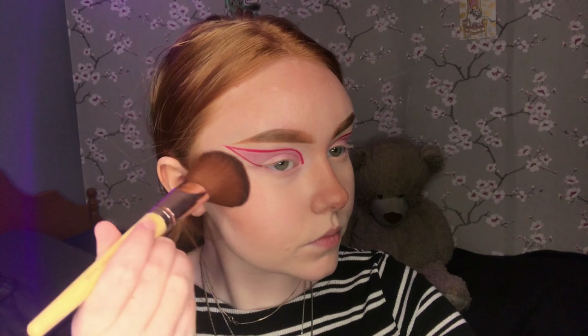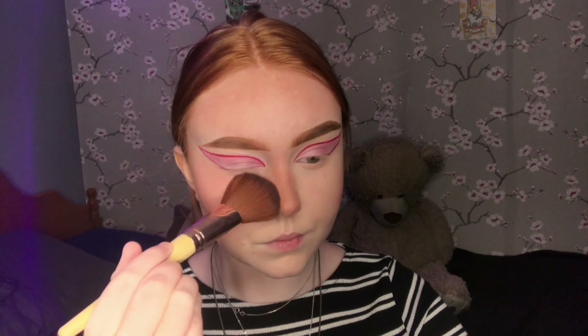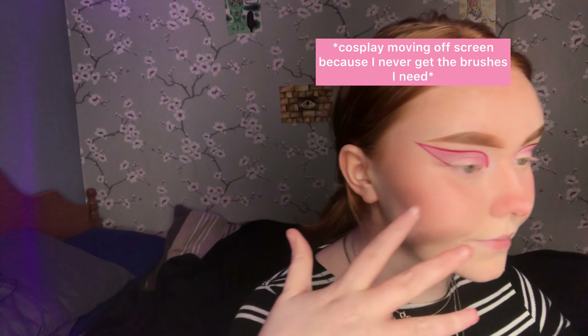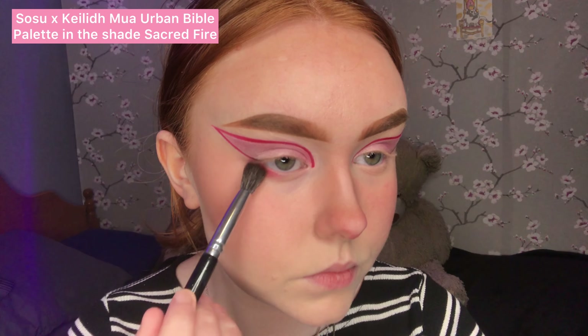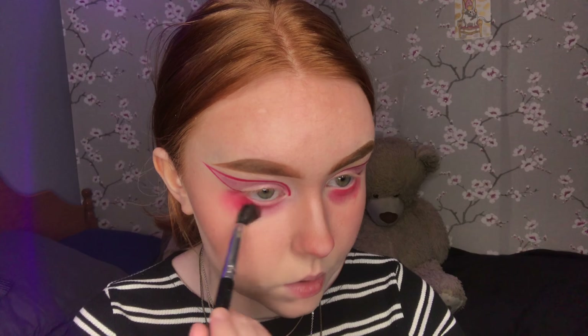I threw some contour on my nose very roughly because I knew I'd be adding definition later. The really fun bit was absolutely covering myself in blush — the only place I didn't really put blush was my forehead and my chin, everywhere else was pretty much covered. I used my finger to add my highlight shade onto my nose. I threw some red eyeshadow on my under eye and blended that outwards and downwards, then put some of the blush on the edges of the red to blend it into the rest of my face.